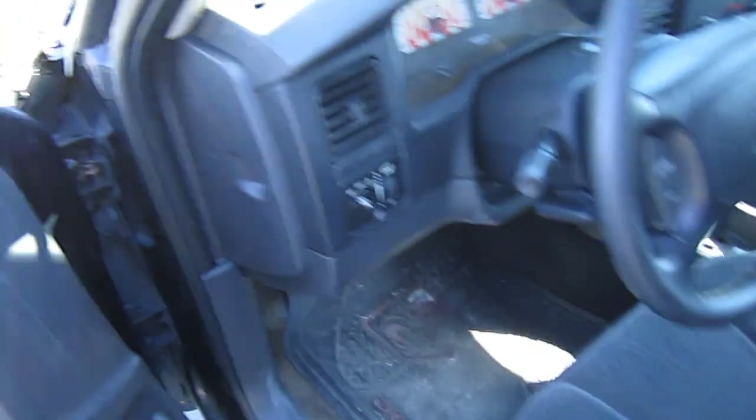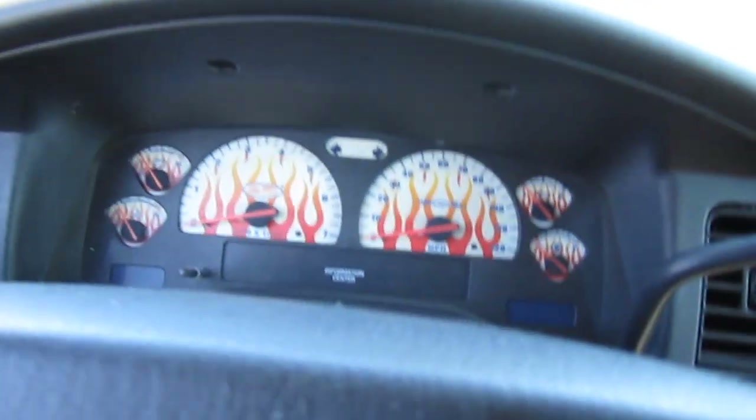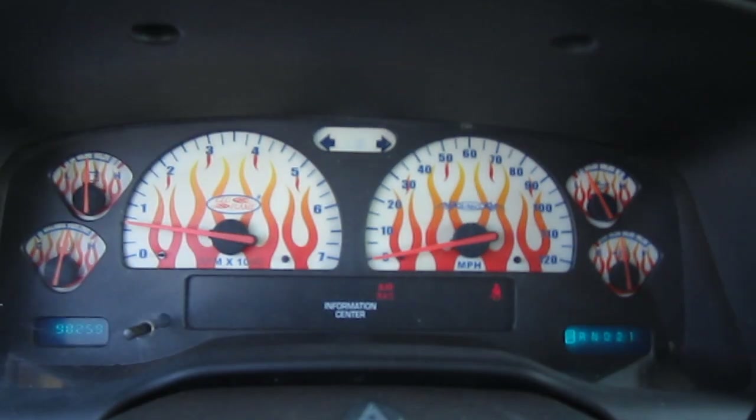Like I said, it drives excellent. So if you're looking for a nice low-mileage truck, this one would be it. Fires right up — 98,000 original miles on this one.